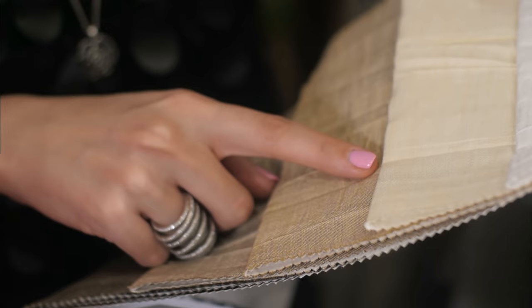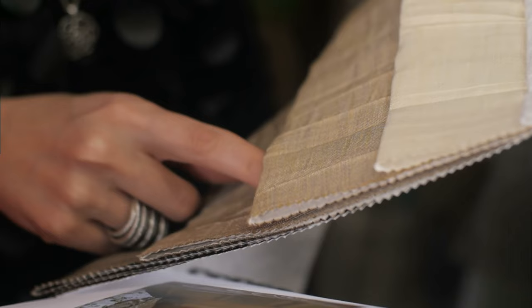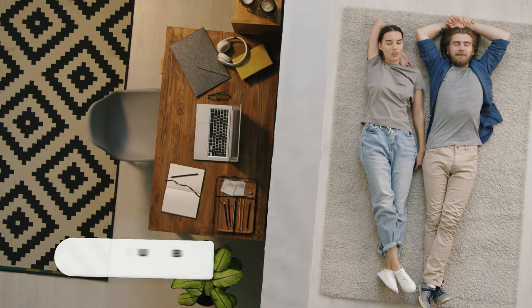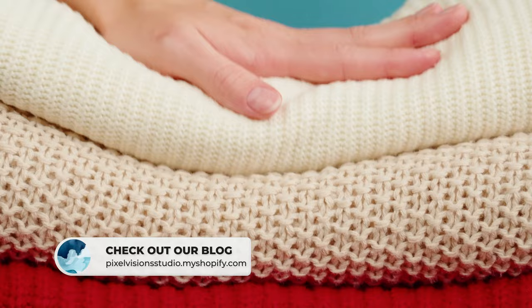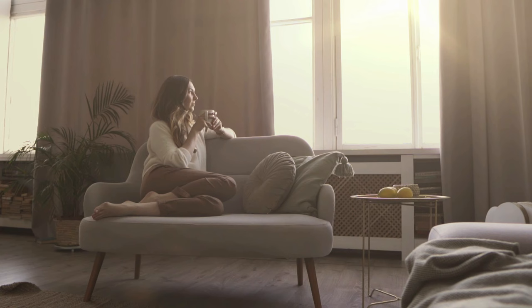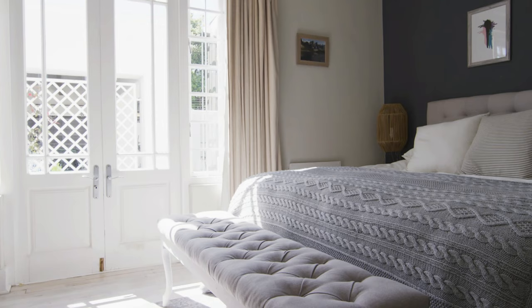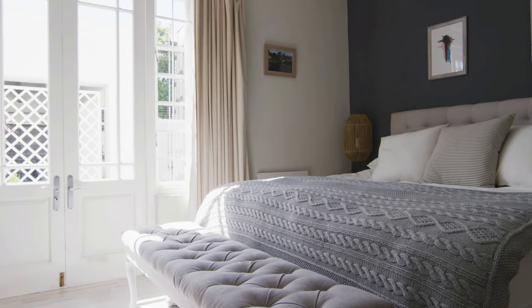In a minimalist home, it's essential to use textures and patterns wisely. Rather than relying on bold patterns or prints, focus on incorporating subtle textures to add depth and interest to your space. For instance, you could choose a soft, plush rug from Rugs USA or a cozy throw blanket from The Citizenry. When selecting textiles, consider using natural materials like linen, cotton, and wool, which can add warmth and texture. Layer different textures to create a cozy, inviting atmosphere, but keep the color palette consistent. Incorporate patterns sparingly — choose simple geometric prints for curtains or minimalist striped bedding, keeping the scale small so they don't overpower the overall design.